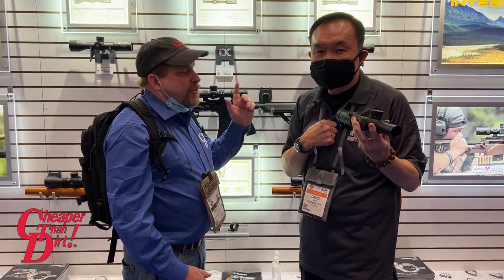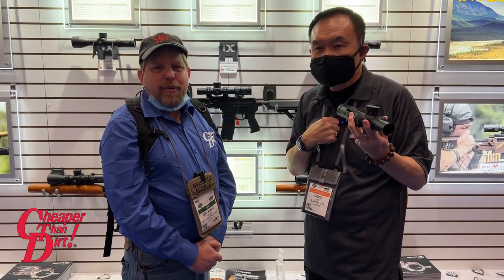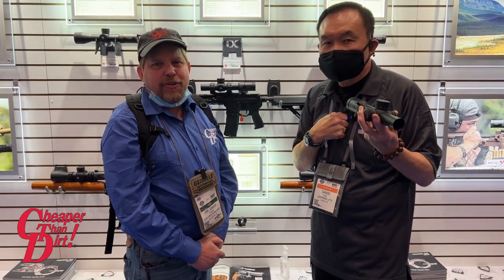Be sure to check out the INTEGRX line from Leepers UTG at CheaperThanDirt.com. We'll be back with you for more from SHOT Show 2022.